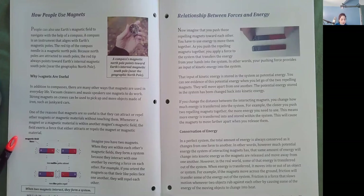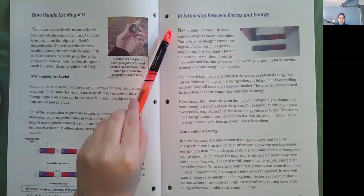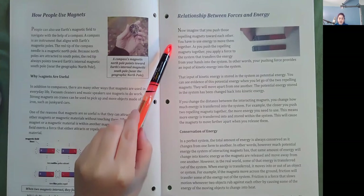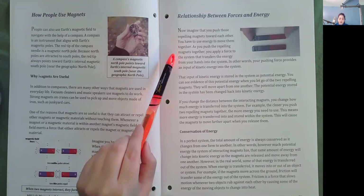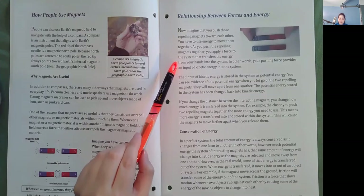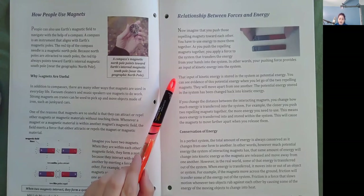Imagine you have two magnets. When they are within each other's magnetic fields, they form a system because they interact with one another by exerting a force on each other. For example, if you orient the magnets so that their like poles face one another, they will repel each other. Relationship between two forces. Now imagine that you push those repelling magnets towards each other. You have to use energy to move them together. As you push the repelling magnets together, you apply a force to the system that transfers the energy from your hands into the system. In other words, your pushing force provides an input of kinetic energy into the system. That input of kinetic energy is stored in the system as potential energy.